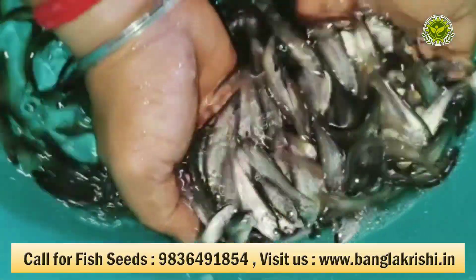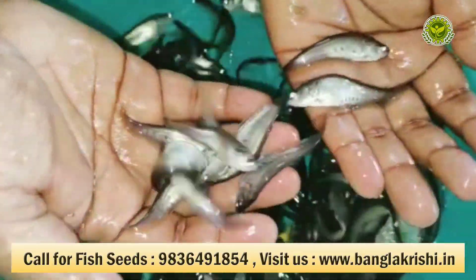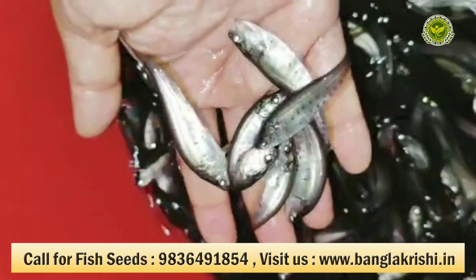You can also see the activity of the fishes. This is pure cheetal and all the fishes are very active and healthy because we have done the proper conditioning method. That's why they can easily be transported by road, by flight, or by train — that is not an issue, because we have procured them in the proper way.